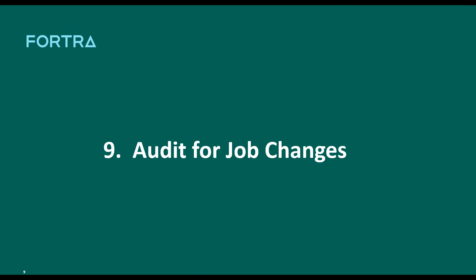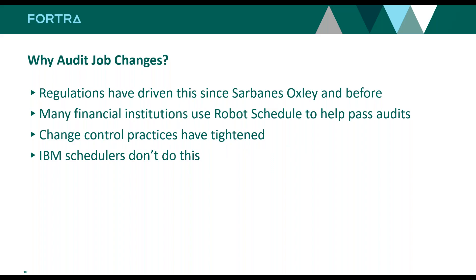Speaking of audits — this is a feature that didn't always exist in Robot Schedule. It kind of came out of the WorldCom/Enron debacle and the Sarbanes-Oxley regulations. We're talking about auditing the changes that happen to a Robot job — whether somebody changes the command in a job, changes the status, puts it on hold, changes the schedule, or deletes or adds a job. All that is documented in Robot Schedule, and the graphical interface is the best place to pull that information from.